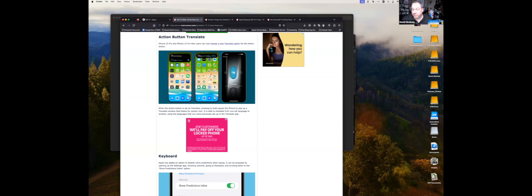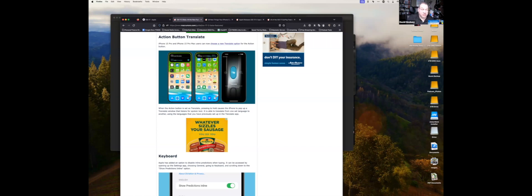The big thing everyone has been waiting for with 17.2 is the Journal app — wanting to try it and see where it goes. As for a Mac Journal app, Apple hasn't said anything yet, though it wouldn't be surprising given how they're competing with note-taking apps like Drafts and Notability, as well as dedicated journaling apps.